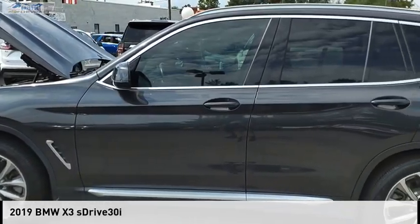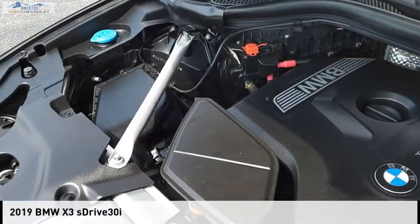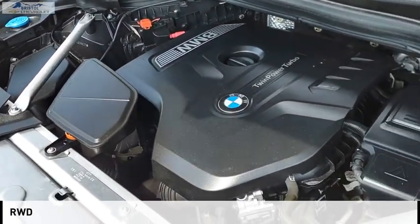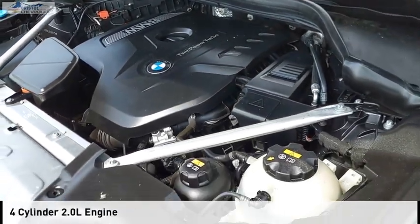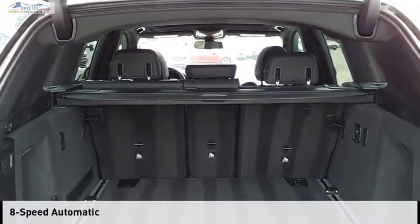Make a great choice today with the 2019 X3. This vehicle is powered by a rear-wheel drive, four-cylinder, 2.0-liter engine, and comes with an eight-speed automatic transmission.